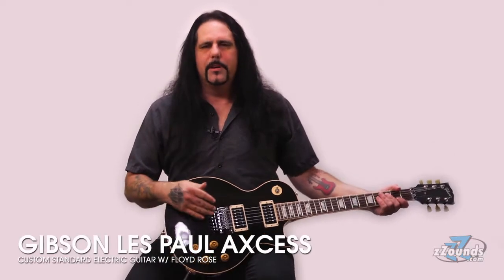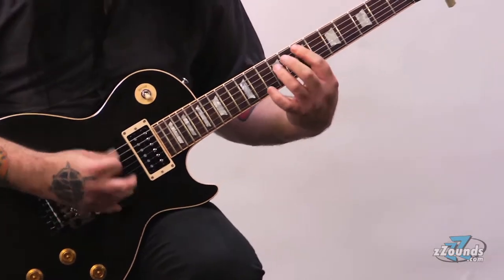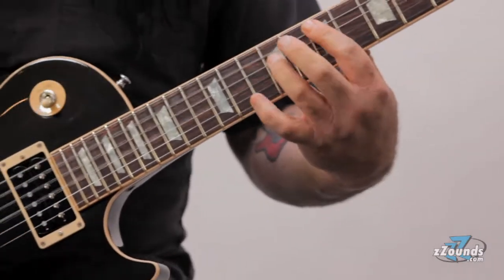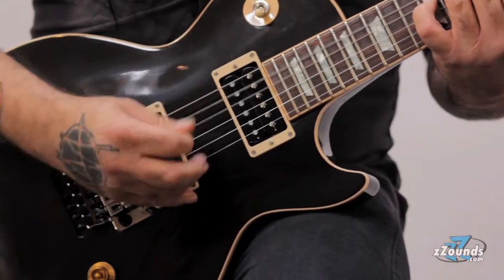Hi, this is Mike Scotia from Gibson Guitars and Zounds.com. I'm holding a Gibson Les Paul Axcess with Floyd Rose from Gibson Custom Shop. Staying true to the design of the past Les Pauls, the Les Paul Axcess features upgrades for maximum playability and versatility.